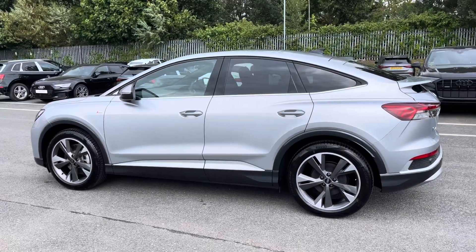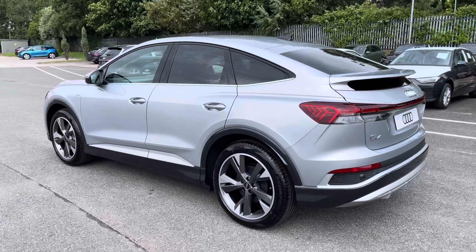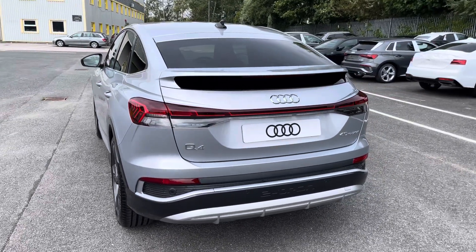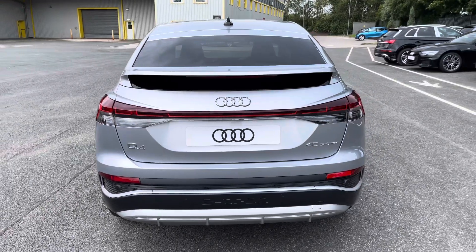With this being the 40 e-tron, it produces 150 kilowatts or 201 brake horsepower, delivering 0 to 60 in 8.5 seconds, as well as an impressive 229 pounds feet of torque.